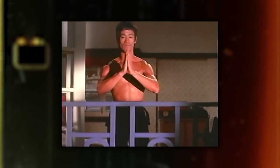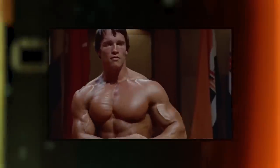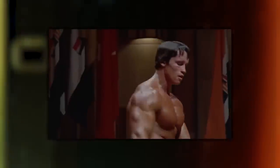Bodybuilders used isometrics as part of their training for a long time — they just stopped calling it isometrics and called it posing. Arnold and the guys in the 70s and 80s would say after every workout pre-contest they'd pose for 40 minutes, saying it brings out the definition. But were they doing it for the true benefits of isometrics, or was that just a side benefit while they were doing it for posing?